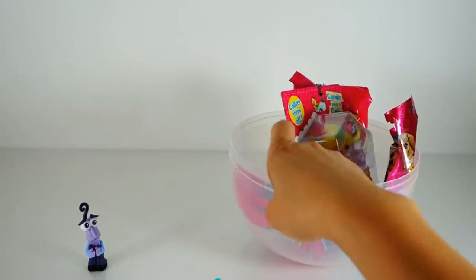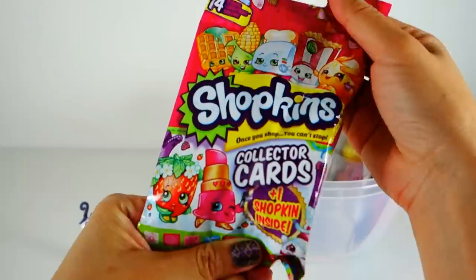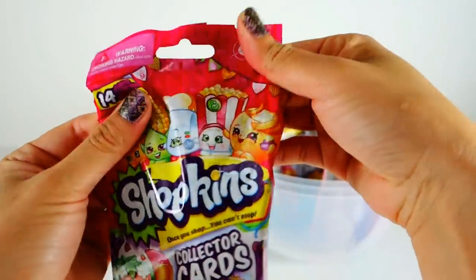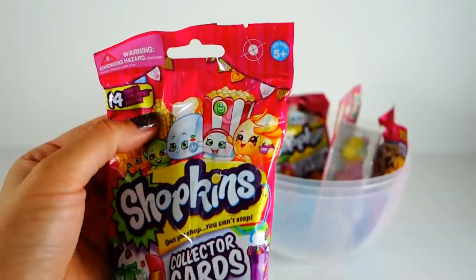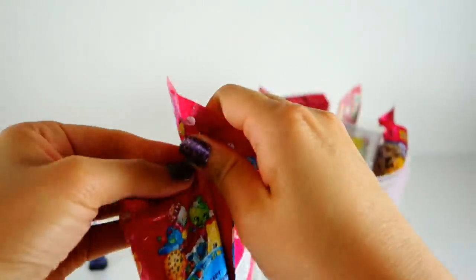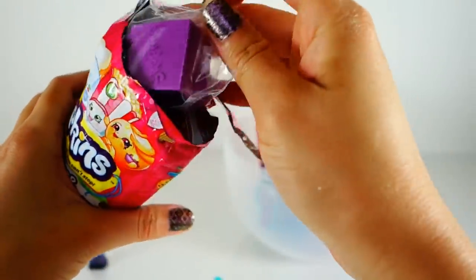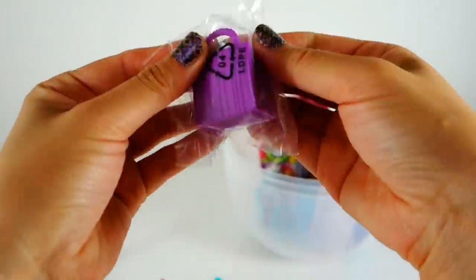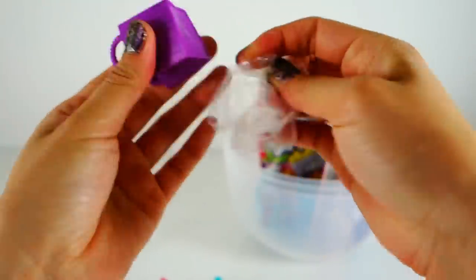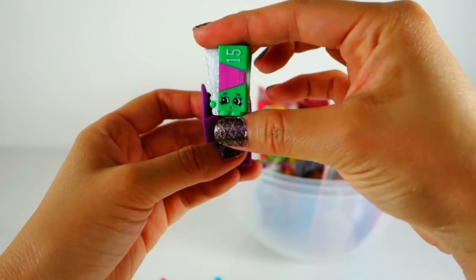Next I see a Shopkins, so this is a Shopkins collector card that comes with one Shopkins inside. Let's open this up and see what's inside. We get a season two shopping basket — I don't have any season twos. I think this is a pack of gum.